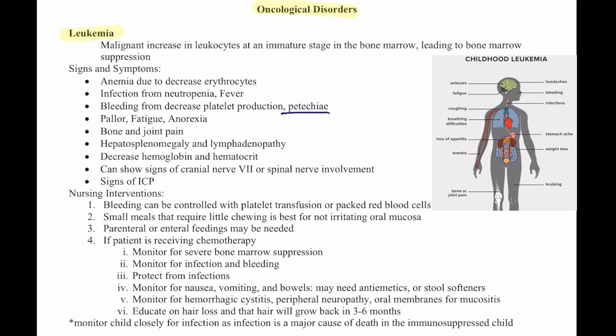Nursing interventions: bleeding can be controlled with a platelet transfusion or packed red blood cells. Small meals that require little chewing are best to avoid irritating the oral mucosa. Parenteral or enteral feedings may be needed if they can't eat due to inflamed oral mucosa. If the patient is receiving chemotherapy, monitor for severe bone marrow suppression, infection, and bleeding, and protect them from infections.